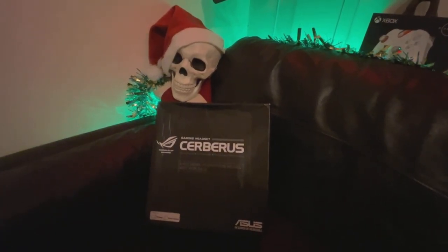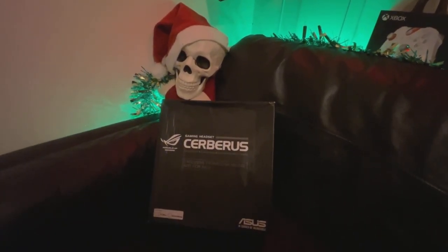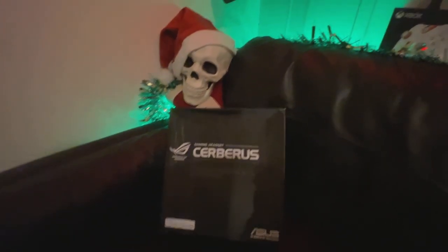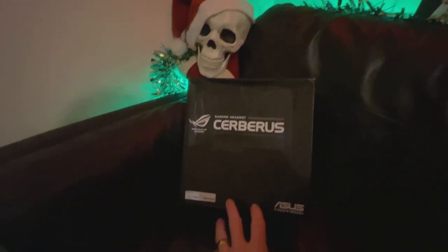Hi guys, PJ here. Today we're taking a look at the Asus Cerebus headsets, or more particularly this specific model of Cerebus.